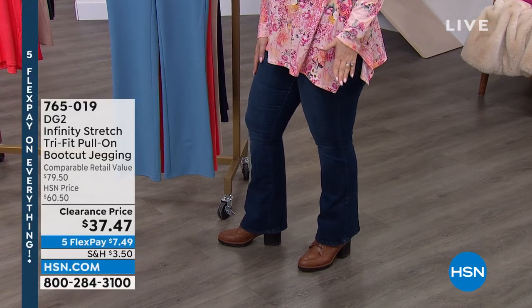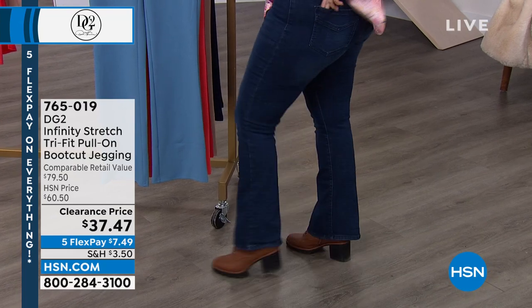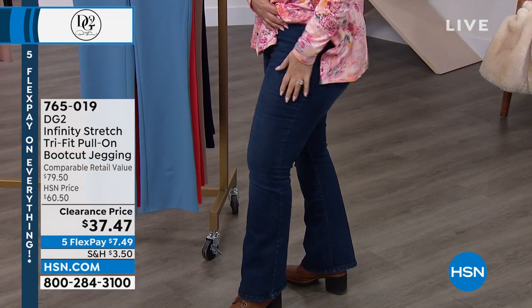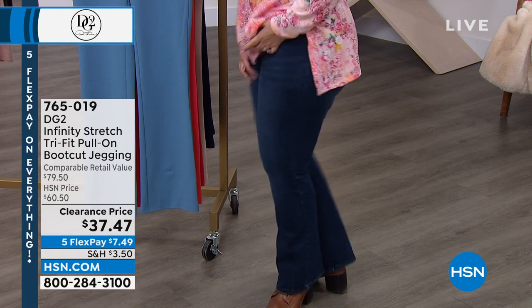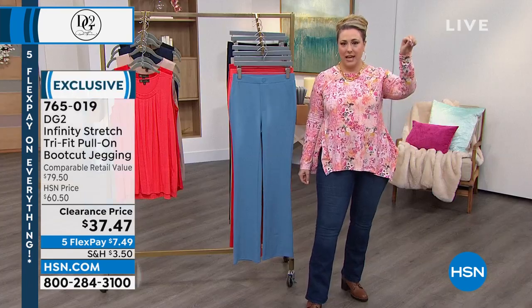The jeans I'm wearing are the Infinity Stretch Tri-Fit Pull-On Boot-Cut Jeans. These are my own personal jeans from my wardrobe. I love these and I love them at $60, but I kind of love them more at $37.47. I'm wearing the Indigo and I wear the size that is 8, 10, 12.